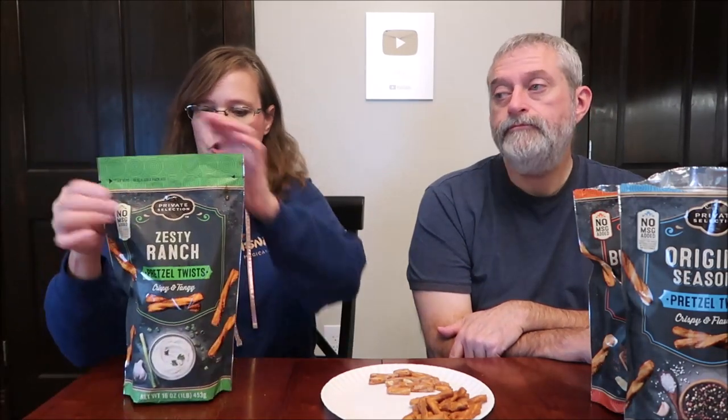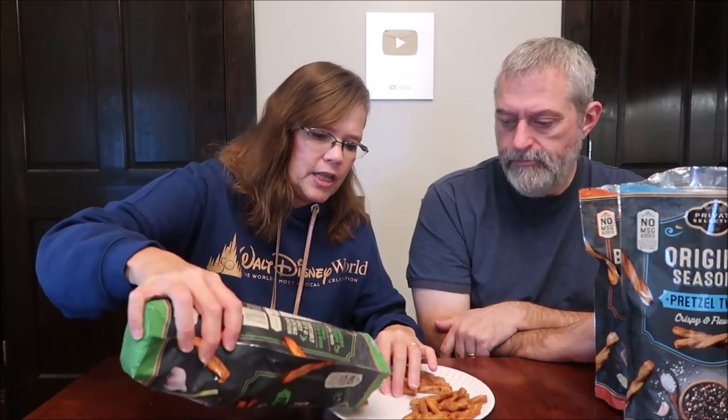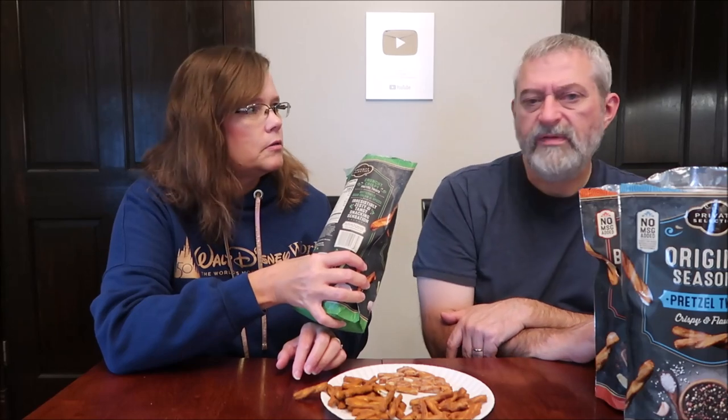And then these are Zesty Ranch — 25 pieces, around 60 calories. Oh, they smell like jalapeño! Really? I do smell — oh my gosh, that smells awesome. It smells like a green jalapeño. Ranch. I don't know, but that's what it smells. It smells very spicy. It's got a little zing on your tongue, like a citrusy zing right when you first put it in your mouth. I think it's jalapeño.